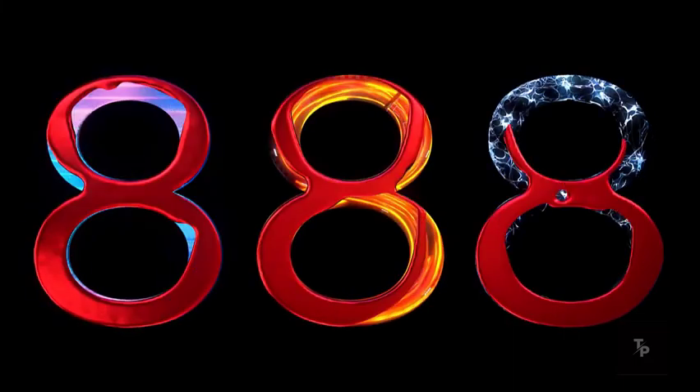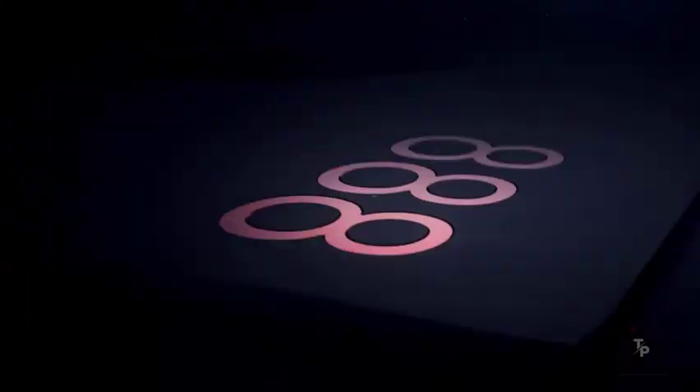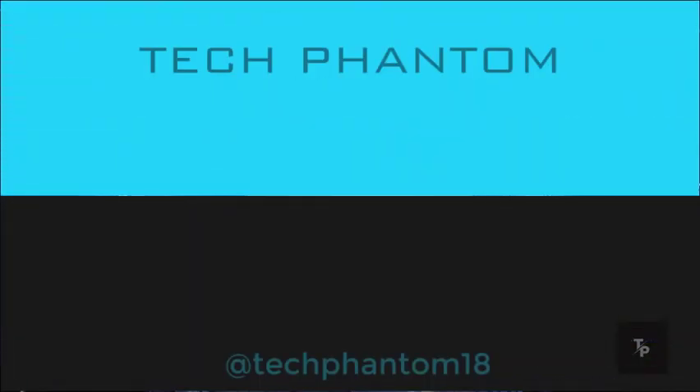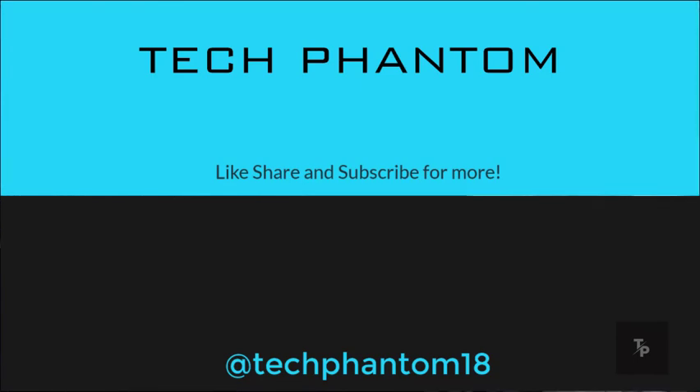Well guys, that's been it — that's been my comparison between these two great Snapdragon processors. Let me know your thoughts in the comment section below. If you liked this video, give it a thumbs up and subscribe to our channel Tech Phantom so you never miss an update from us. Thanks for watching.